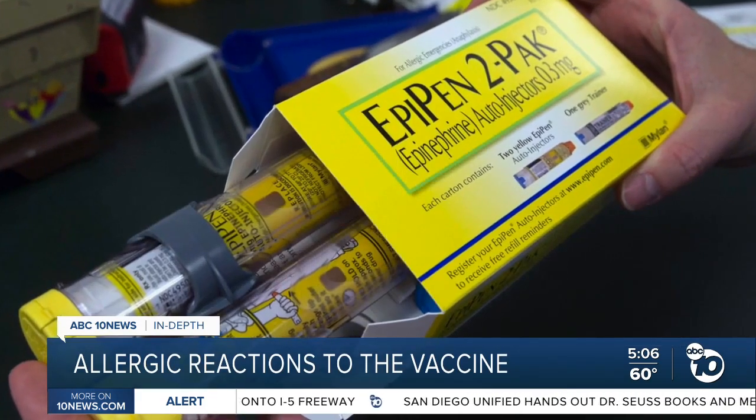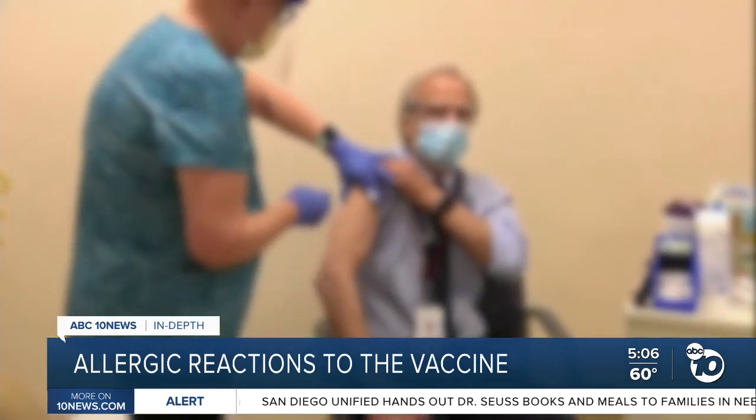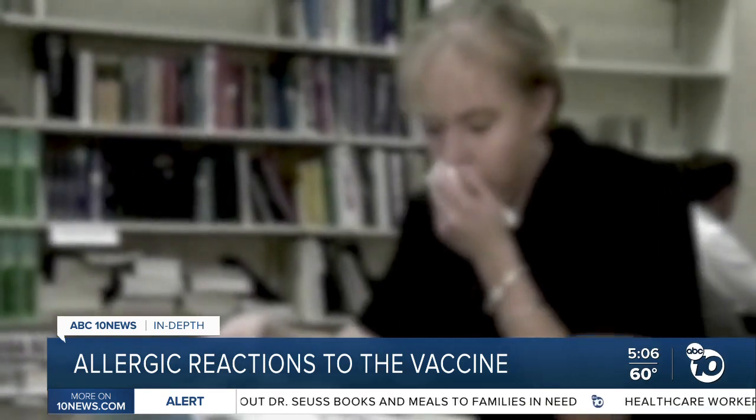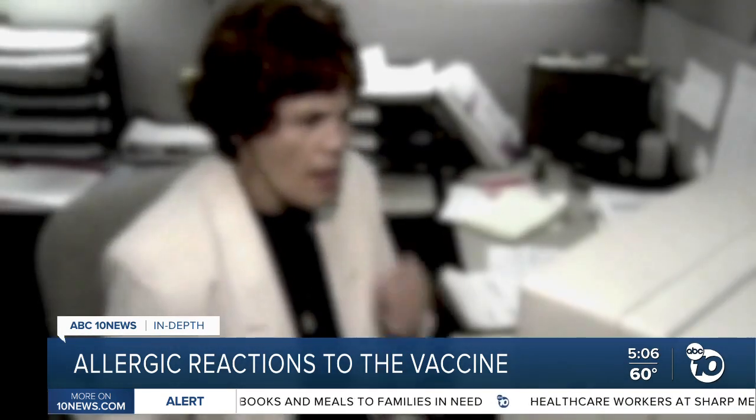Both of those workers carried EpiPens. At this point, doctors are not sure what caused the reactions. But broadly speaking, allergies are when your immune system overreacts to something.